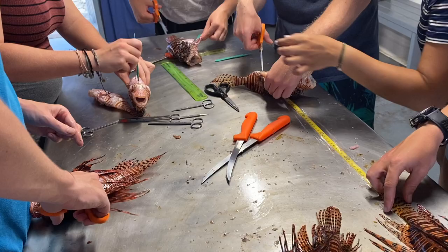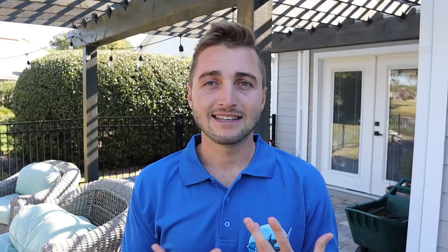After identifying sex and maturity, we examine the stomach contents, which is often one of the most interesting parts of the dissection — we're looking at what these fish actually consume on the reef. We've learned they really don't have a preference and will fit anything into their mouth. We see a lot of shrimp, damsel fish, surgeon fish, and different types of grasses — you never know what you're going to find.